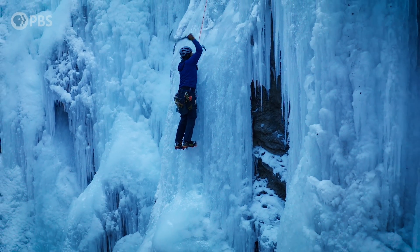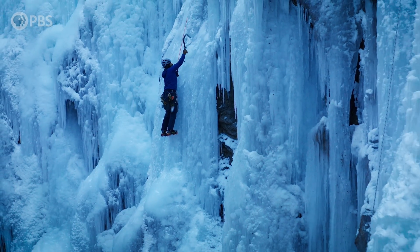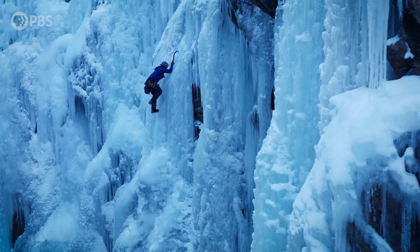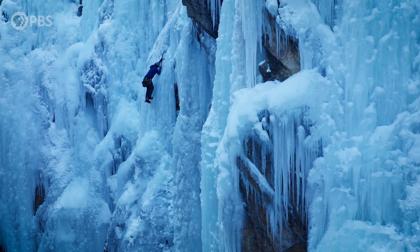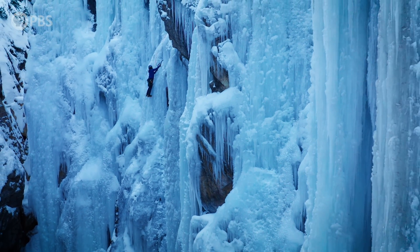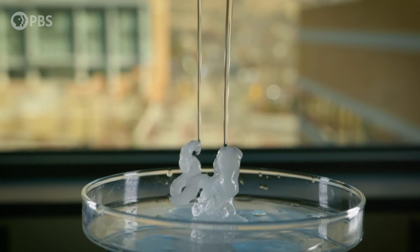It looks like the wall from Game of Thrones, or Superman's Fortress of Solitude — except this frozen marvel was made by human hands. A mile long and 150 feet tall, the substance it's made of you might think you know. But it's far stranger than you ever imagined.